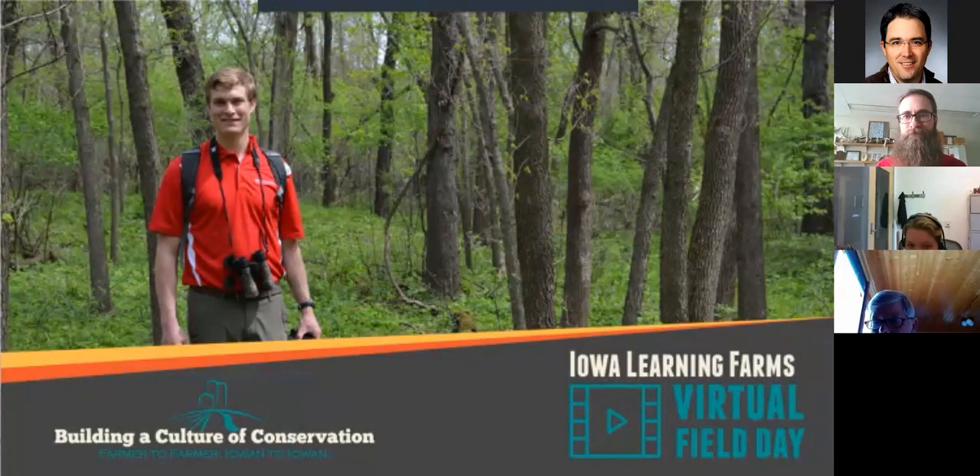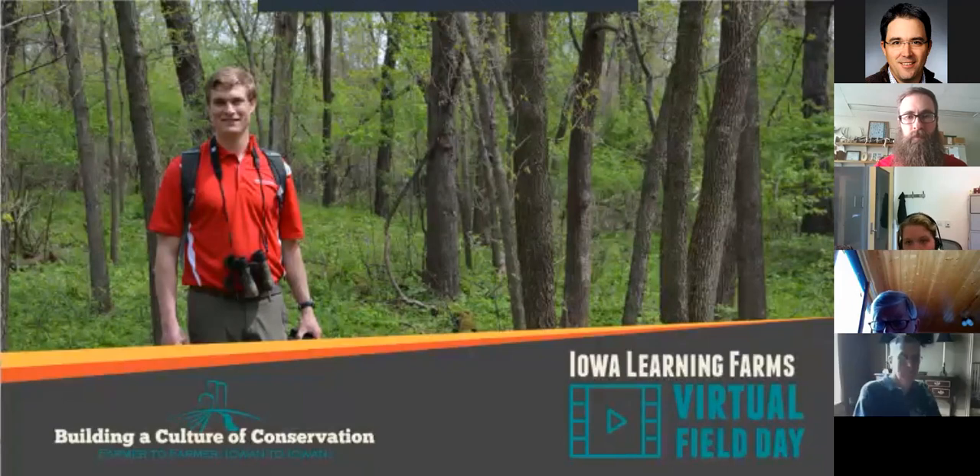Well, hello. Welcome to our virtual field day this afternoon. Thank you all so much for joining us.